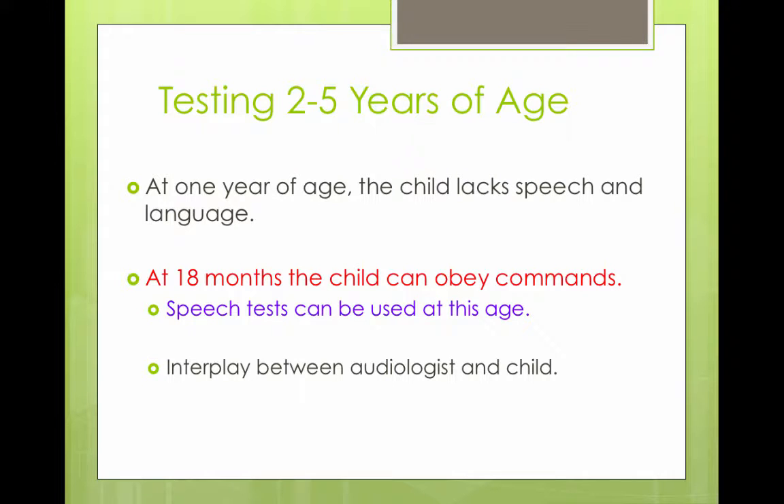For children aged two to five years old, you can do serial play audiometry, which we're going to talk about right now.